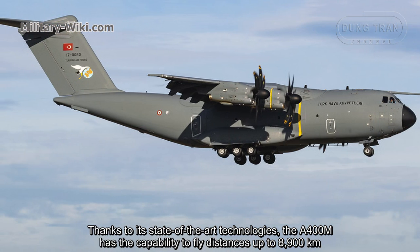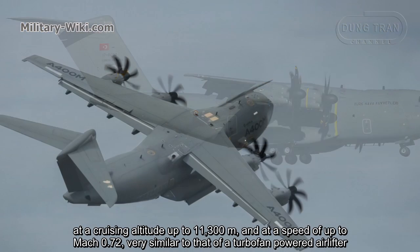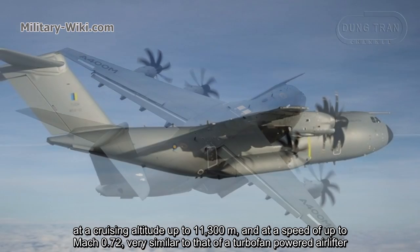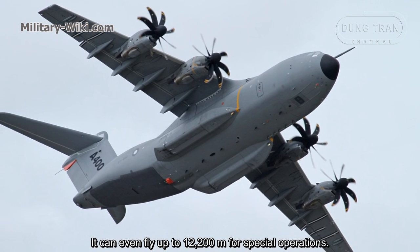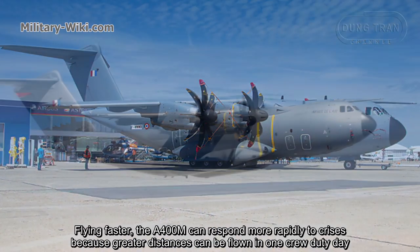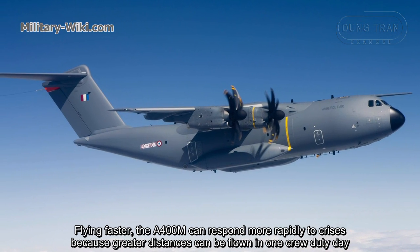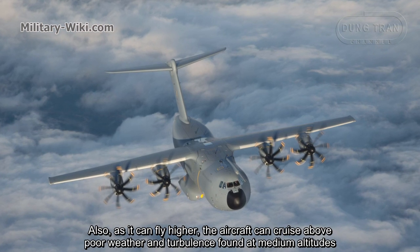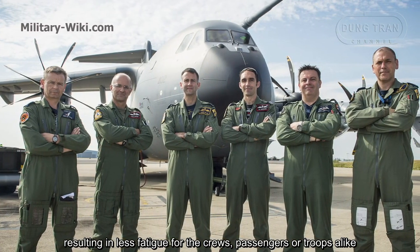Thanks to its state-of-the-art technologies, the A400M has the capability to fly distances of up to 8,900 kilometers at a cruising altitude of 11,300 meters and at a speed of up to Mach 0.72, very similar to that of a turbofan-powered airlifter. It can even fly up to 12,200 meters for special operations, giving it potential for strategic or logistic missions. Flying faster, the A400M can respond more rapidly to crises, as greater distances can be covered in one crew duty day. Flying higher also allows the aircraft to cruise above poor weather and turbulence found at medium altitudes, resulting in less fatigue for crews, passengers, or troops alike.